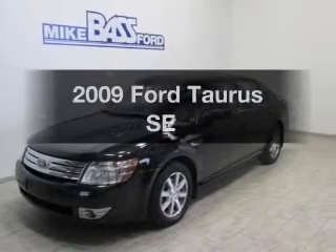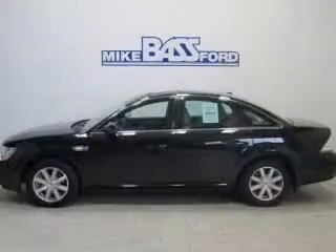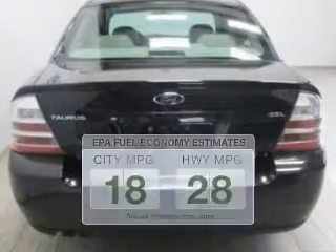Introducing the 2009 Ford Taurus. If you're looking for a first-rate auto, this one could be yours today. Save your money — make less trips to the gas station to fill up your gas tank when driving this fuel-efficient vehicle.